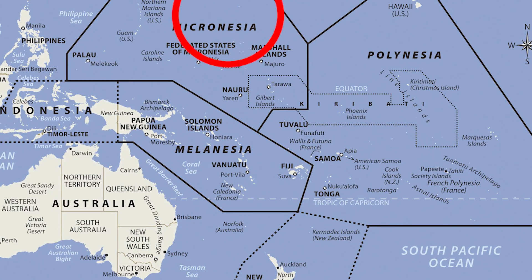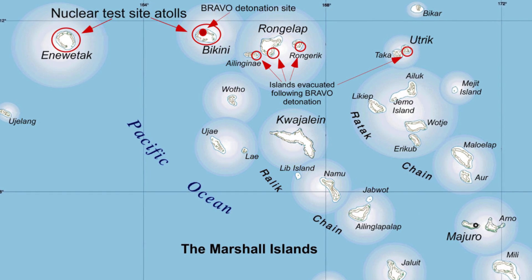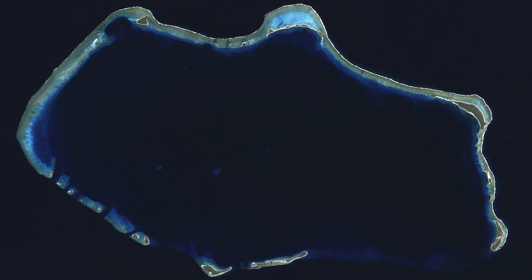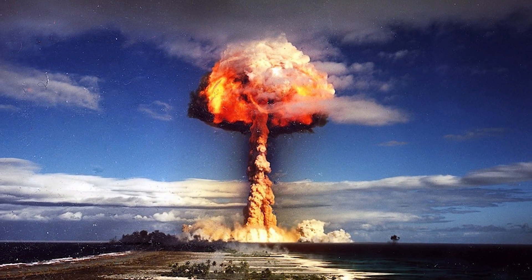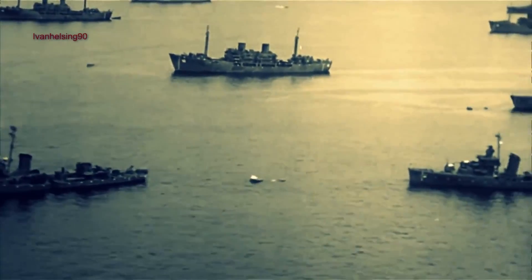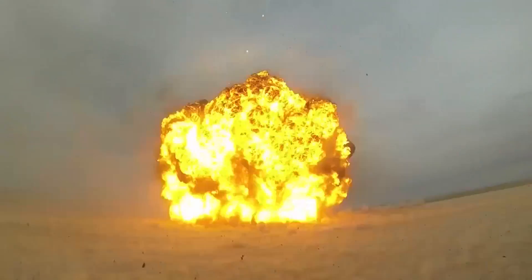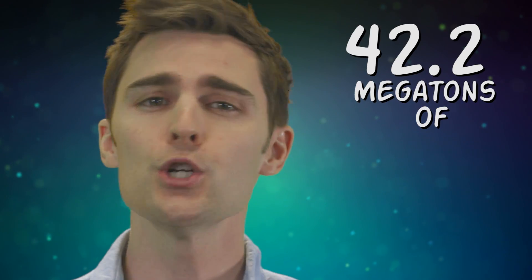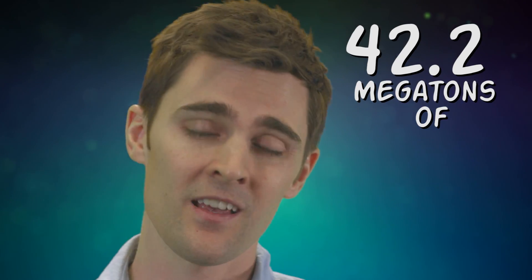Bikini Bottom is at the geological base of a very important and historically significant island called Bikini Atoll — the island where the US government began nuclear detonation testing under the codename Operation Crossroads. From 1946 to 1958, a total of 23 nuclear devices were detonated on, in, and around Bikini Atoll, including the waters surrounding the island. The combined fission yield of all the bombs dropped was equivalent to 42.2 megatons of TNT.